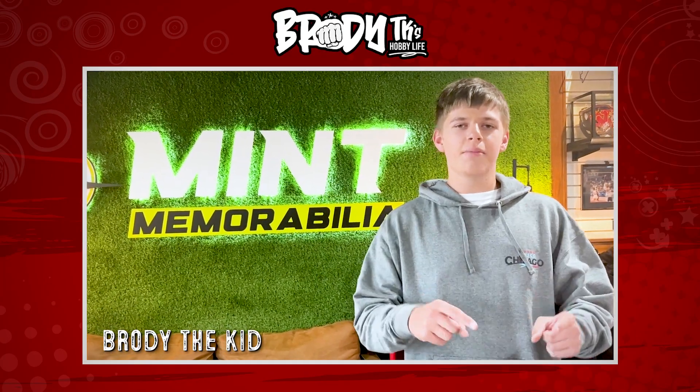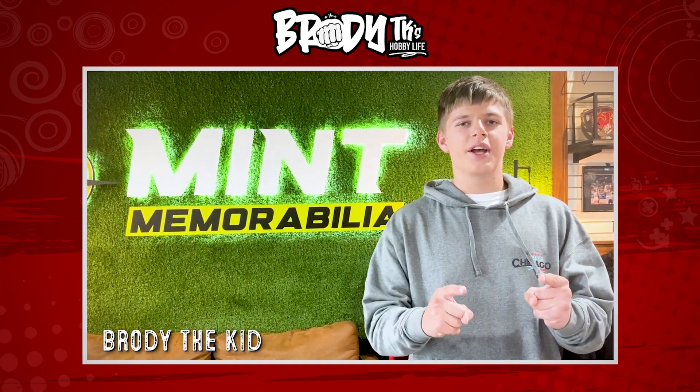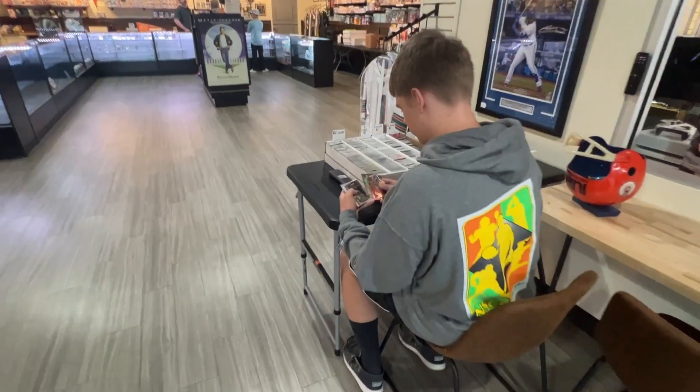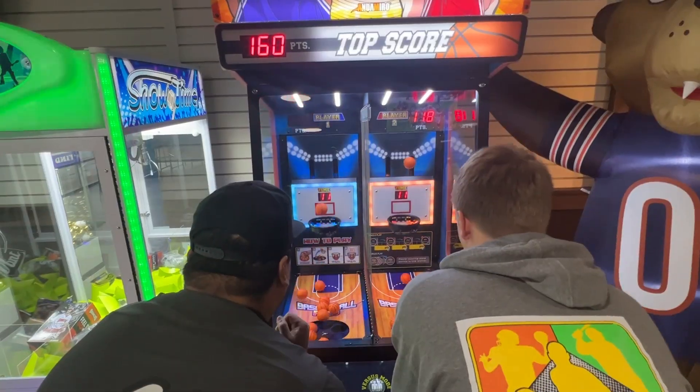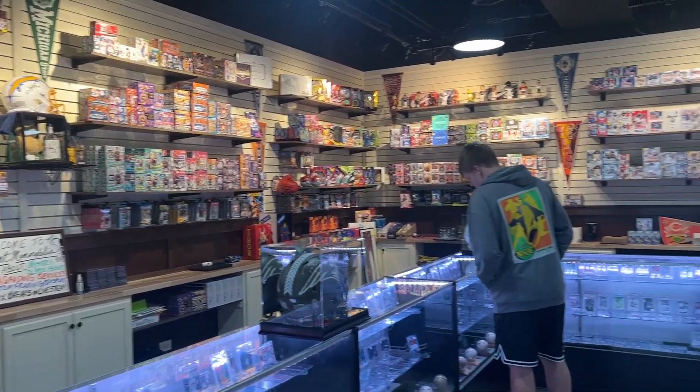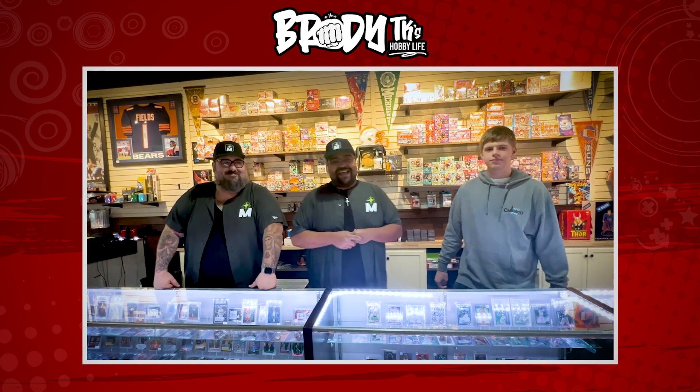Hey everyone, it's Brody here at Mint Memorabilia, a new LCS — let's go! We're here at Mint Memorabilia. Introduce yourselves, guys. I am Kiko here at Mint Memorabilia, and this is my partner Dan. What we like to do here is rip sports cards, enjoy the hobby with people, and bring families together doing the things we love.